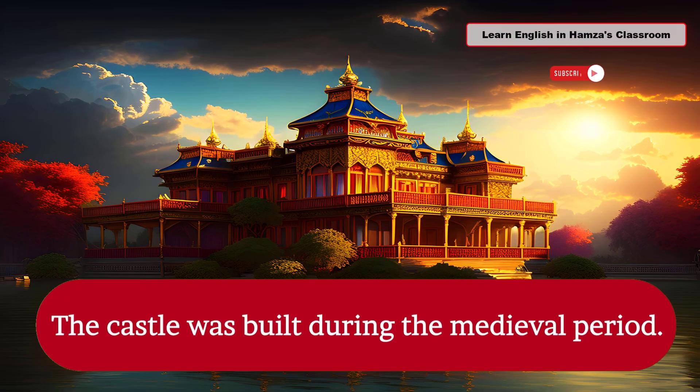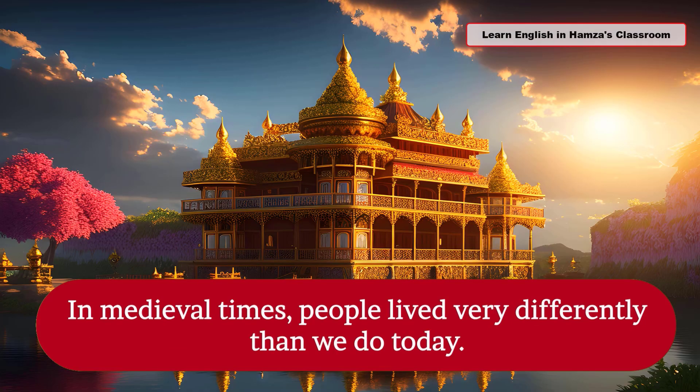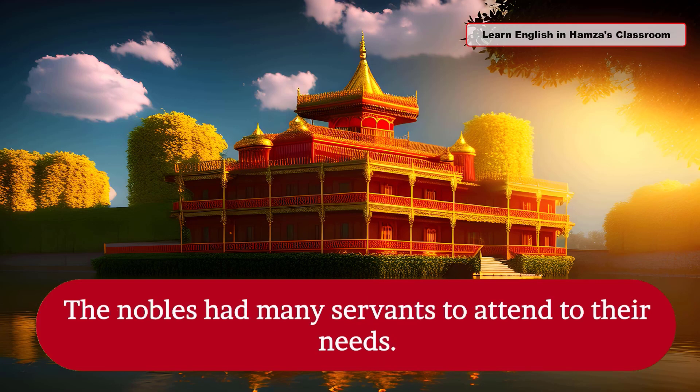The castle was built during the medieval period. The king lived in the palace with his family. In medieval times, people lived very differently than we do today. The nobles had many servants to attend to their needs.